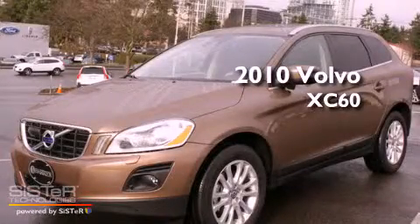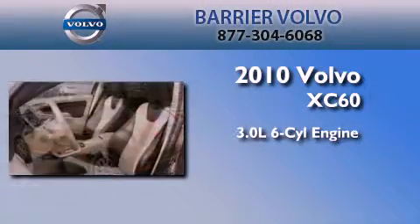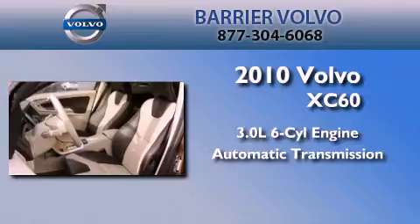This is a certified pre-owned 2010 Volvo XC60. It features a 3.0 liter 6-cylinder engine, an automatic transmission, and 4-wheel drive.